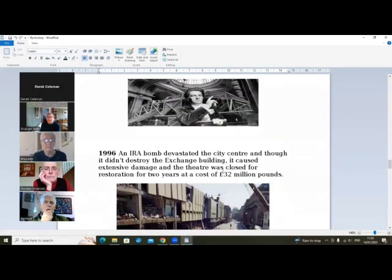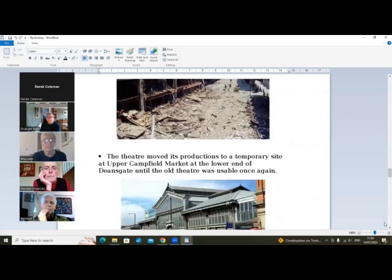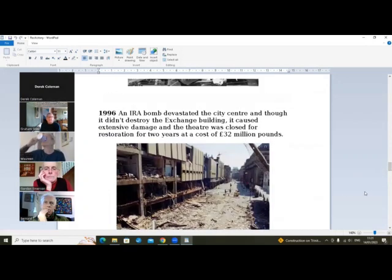Then along came the IRA in 1996, and although the bomb didn't actually hit the theater, you can see the damage looking up Cross Street — Corporation Street, Cross Street — there's the side of the theater. This was the Arndale Centre which came onto Corporation Street, and you know that post box which is still there. The building actually moved 18 inches, which seems kind of colossal — the fact that a building that size actually moved.